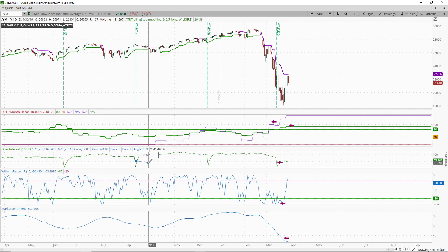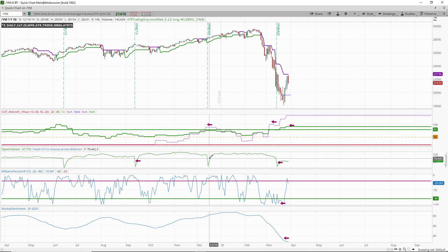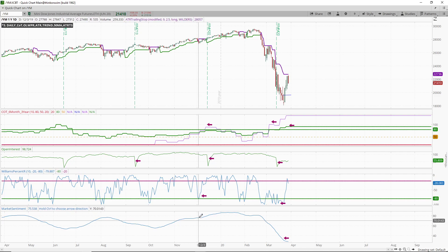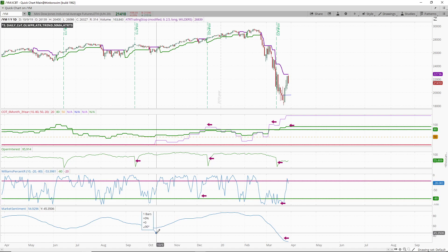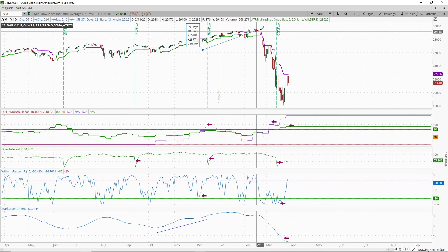Looking at open interest — relatively low, diminishing or relatively low. We do have the six-month index and the three-year index looking really high. Coming up off that oversold range — didn't quite get there — but market sentiment is helping us out here. It's definitely on the rise, and we've got some nice price action moving.